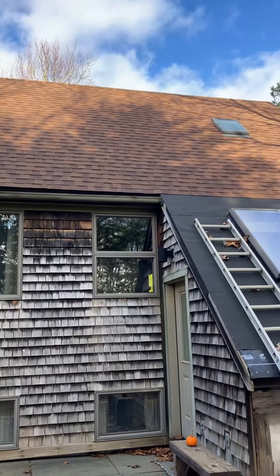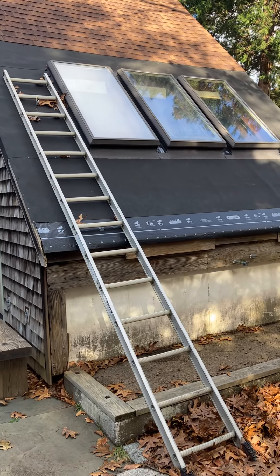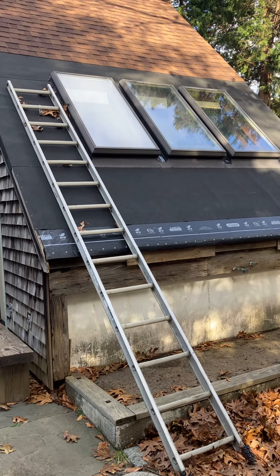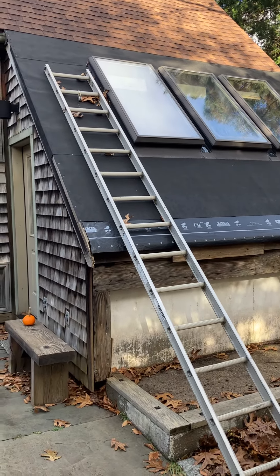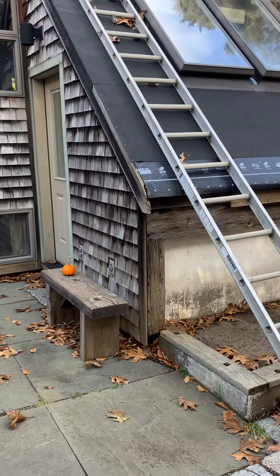New roof as of six months ago. He didn't finish this part of the roof just because those skylights are probably time to be replaced. You could replace them, maybe with a dormer, or possibly even bump out this part of the back of the house.